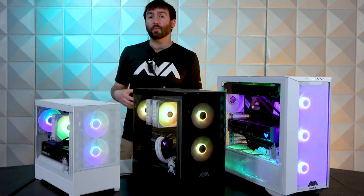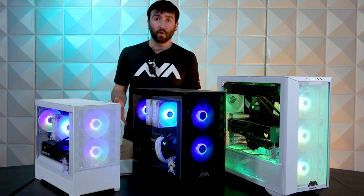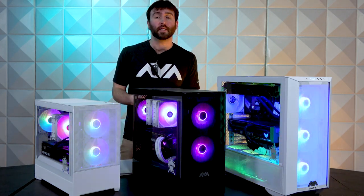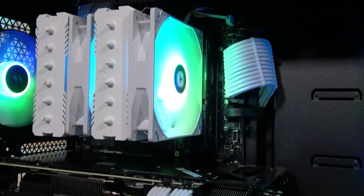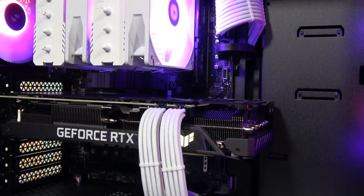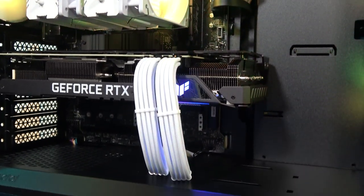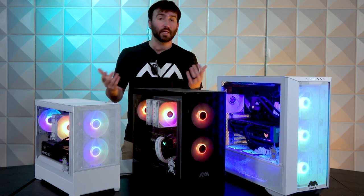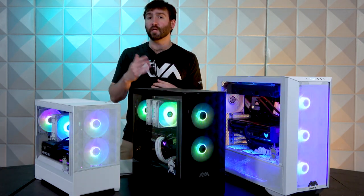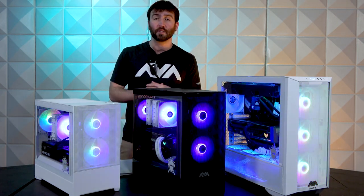At the end of the day, price point is what people tend to associate with performance. If you're looking for a premium product built exceptionally well from a system integrator like us, you'll look at the price point in conjunction with the system specifications to determine the level of performance. If you have any questions, you can reach out to our sales staff at sales@avadirect.com or give us a call — contact information will be in the description.